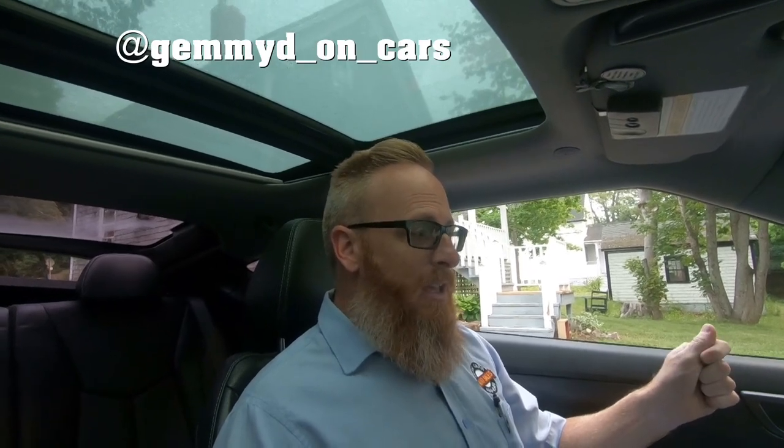Today's episode is going to be a fun one. I watched a video a while back from a guy named Gimme D on Cars — he had his little Mazda and wanted to see how far it would go when the fuel mileage calculator told him he had zero kilometers to empty, or zero miles to empty. So today we're going to do that with the 2012 Dodge Grand Caravan.